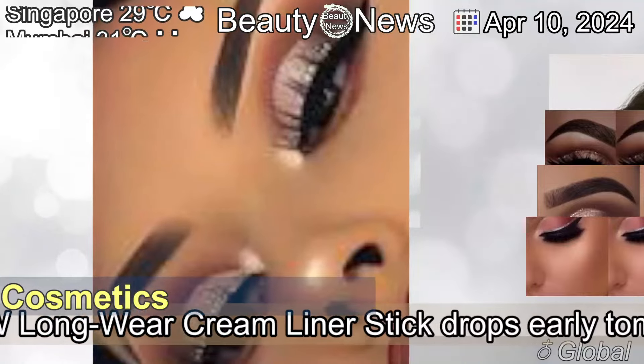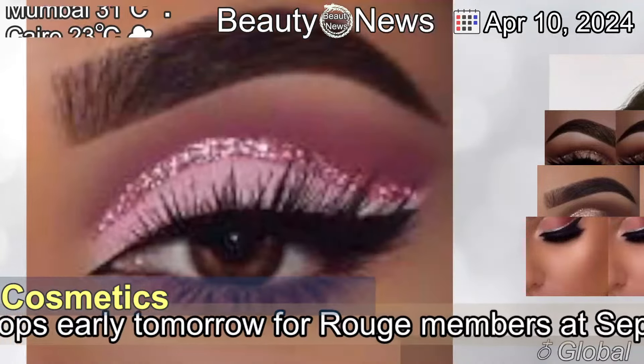New longwear cream liner stick drops early tomorrow for Rouge members at Sephora.